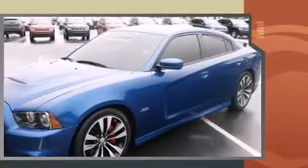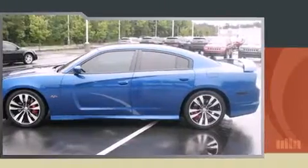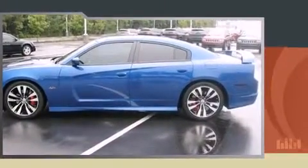It features an automatic transmission, rear-wheel drive, and a powerful eight-cylinder engine.